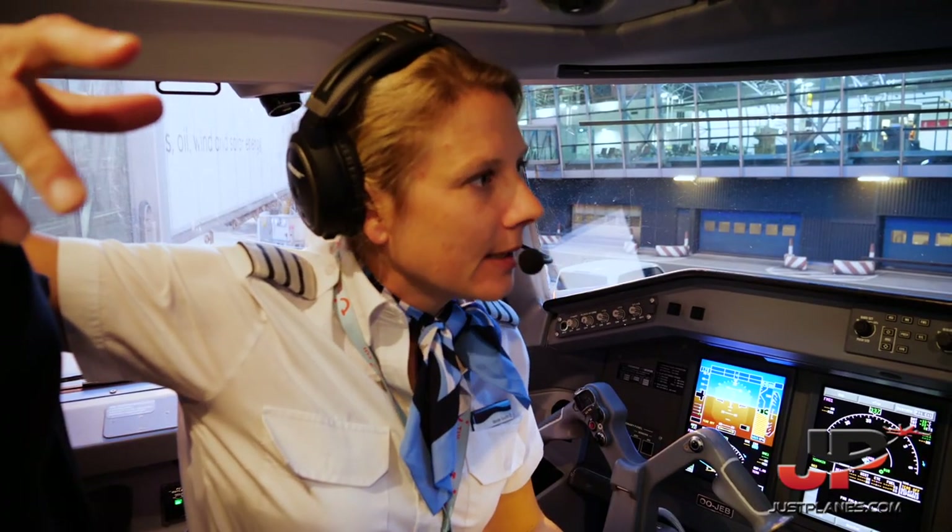Hi everybody, we're back in Brussels now. It's getting a little bit darker out there — same place we left this morning, this afternoon. We had a good flight, three short trips. Hope you enjoyed the flight with us, you learned something on the way. And we hope to see you next time with 2E Fly Belgium. See ya, bye.